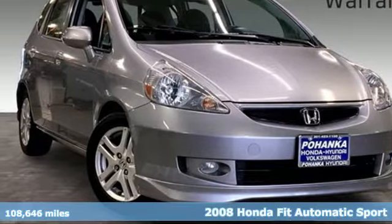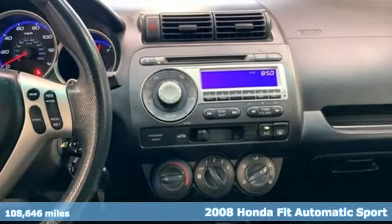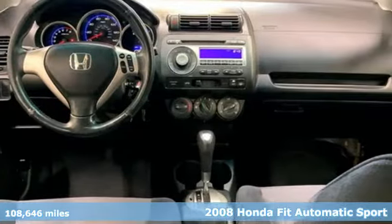Here's a 2008 Honda Fit, the perfect fit for adventure and loaded with possibilities. You'll look forward to every drive with features like these.